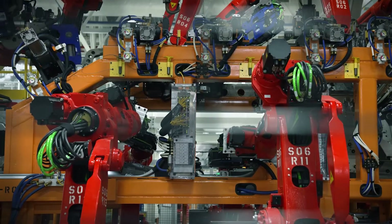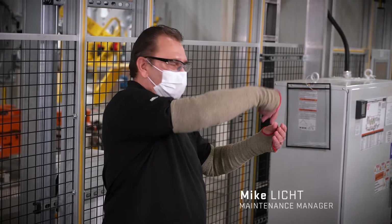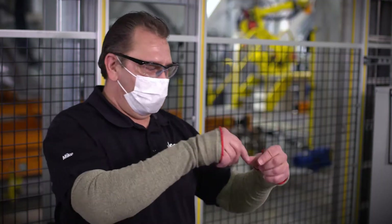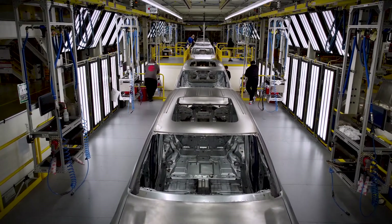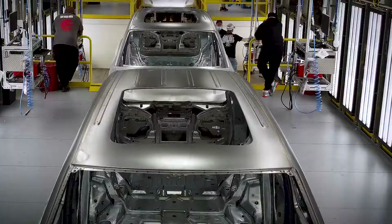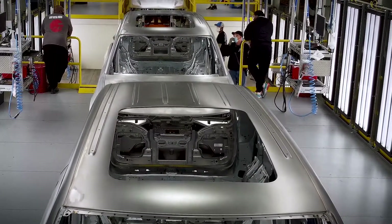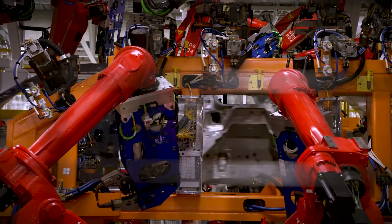After we put the roof on the vehicle, we go into our laser braze booth. It's a laser beam that melts metal from the front of the roof all the way to the back. In the past, you may have seen cars that had a black strip going across the roof — on this, it's an actual finished bead of weld going all the way from front to back. Then it does a brush and grind, and it looks like one smooth piece of metal. This gives us a very high quality finish. It's in the laser braze booth about 80 seconds.